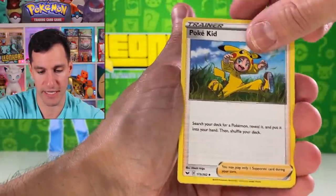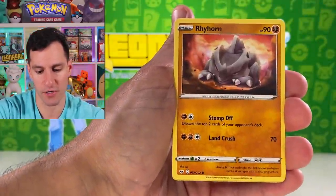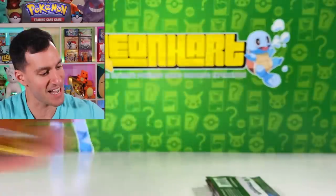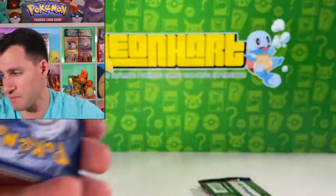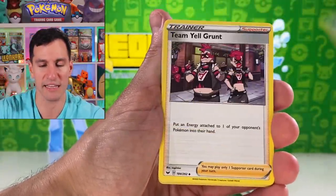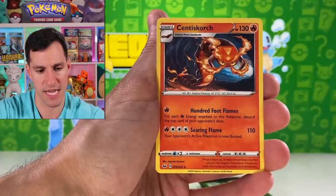Heatmore, Stunfisk, Yamper, Clobbopus, Cottonee, Rhyhorn, Sandaconda. Moving on to the Lapras pack — Sword and Shield. We've had good pulls, decent pulls. Fire Energy. I went from good to decent pulls — I think they're decent-ish. Let me know. Also let me know the next place you want me to go for the No Limit No Budget Shopping Spree Challenge.